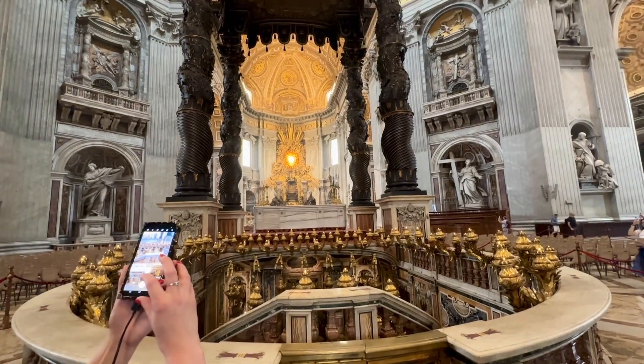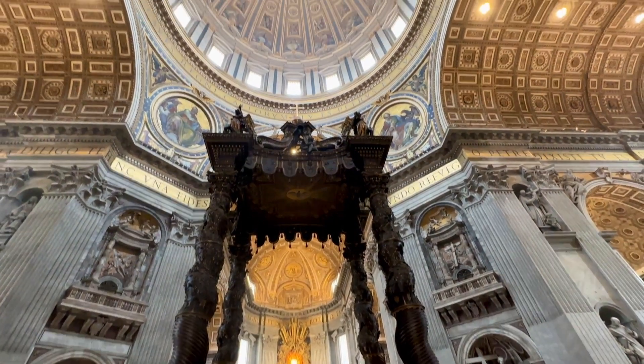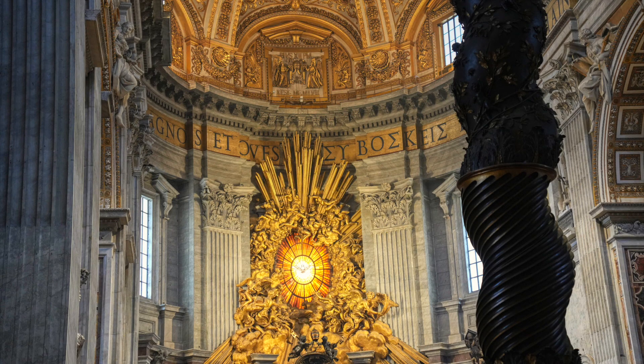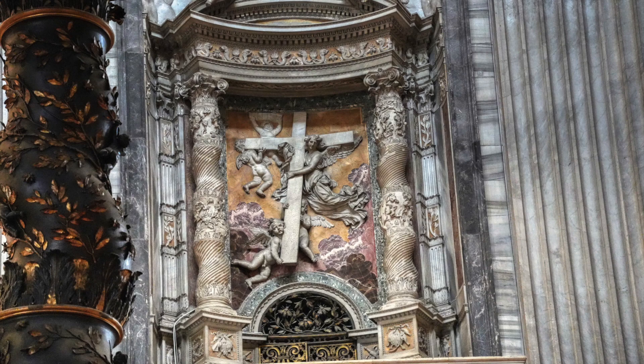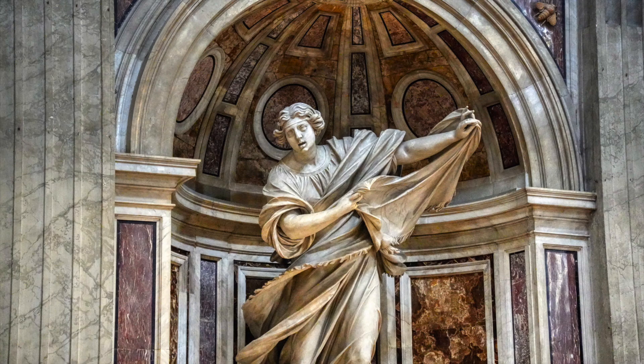The apse culminates in a sculptural ensemble, also by Bernini, containing the symbolic chair of St. Peter. The original basilica lasted from the mid-4th century AD until 1506 — that's 1,100 years. The current basilica still uses foundational elements from the original structure, meaning the foundation is nearly 1,700 years old.